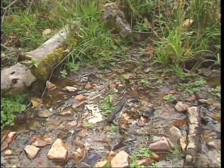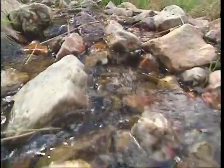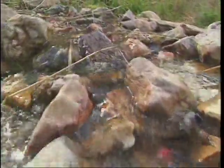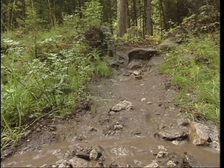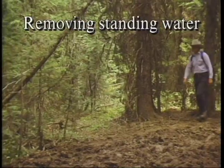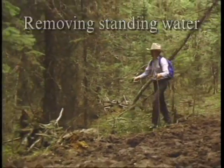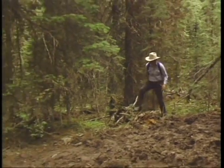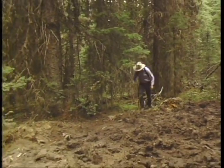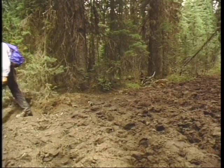A section of trail that is very muddy or that holds standing water is a messy problem. Trail users will often try to avoid getting wet feet by detouring around the mucky area, which enlarges the problem by beating down vegetation and soil.